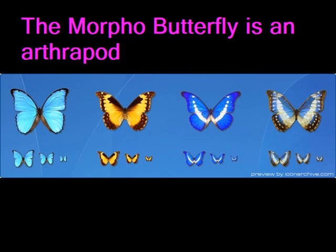The Morpho Butterfly is an arthropod, also known as an insect. The most well-known Morpho Butterfly is the Blue Morpho Butterfly. You can tell it is an arthropod because its body is made up of three main parts. It has an exoskeleton and its body is symmetrical.